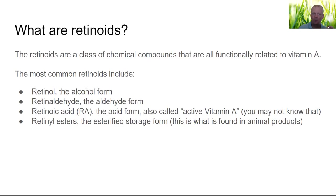Retinoids are the class of chemical compounds all functionally related to vitamin A because they all have to turn into retinoic acid — that's where science says the activity is. The most common retinoids include retinol, which is the alcohol form of vitamin A; retinaldehyde, the aldehyde form — they like to confuse us by calling retinaldehyde 'retinal,' and people assume it's directly related to the retina. Certain studies show that when you accumulate too much retinaldehyde, it causes eye disease. So it's interesting that science says you need vitamin A for your eyes, yet too much retinaldehyde ruins your eyes.